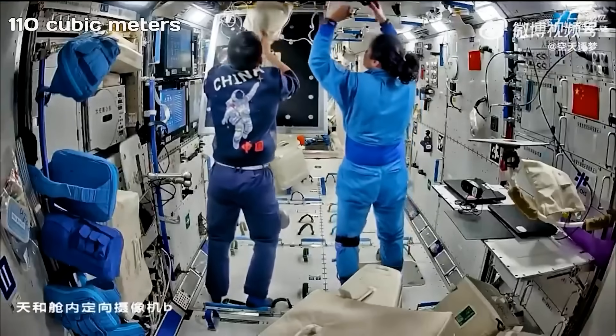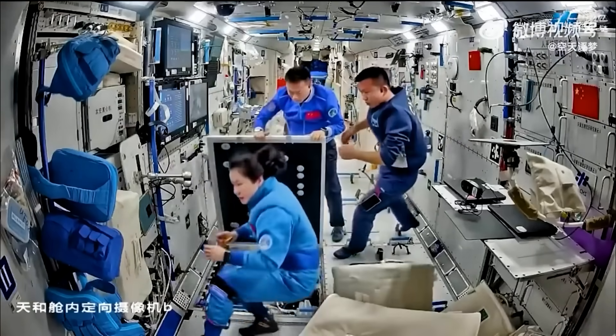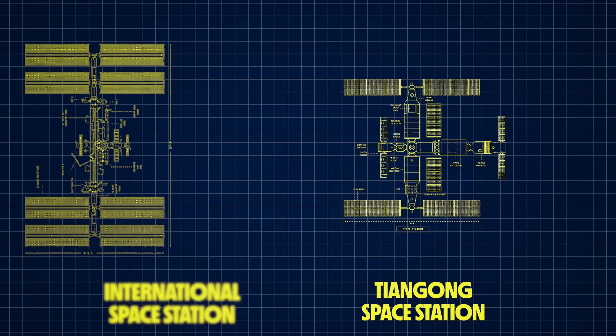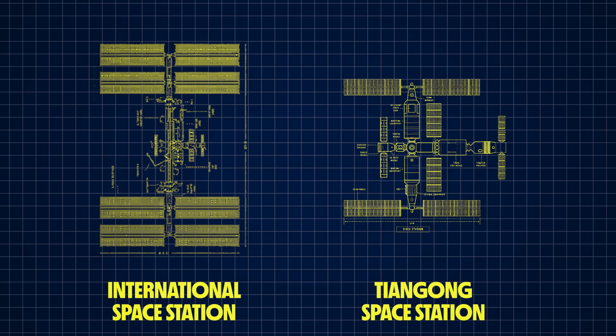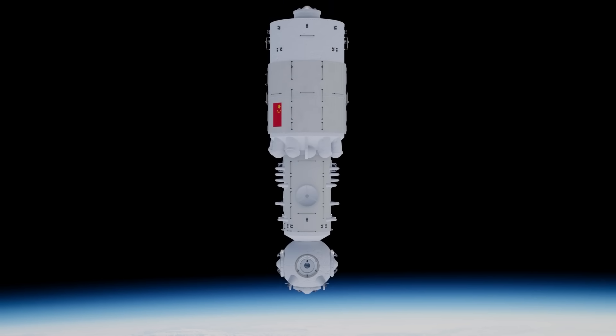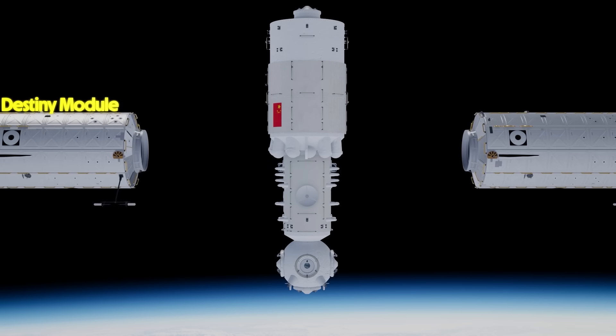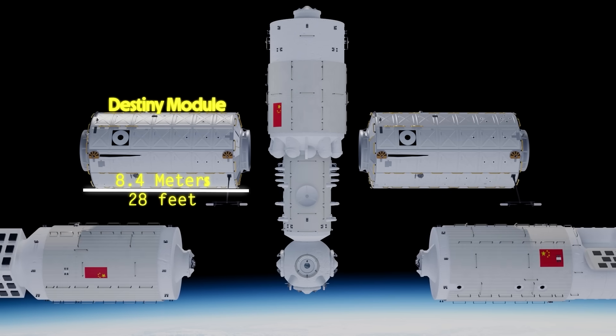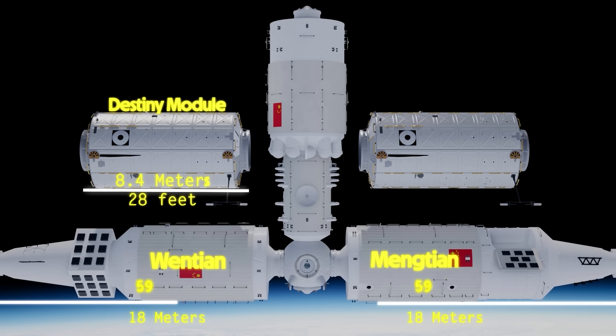The first thing you'll notice about the interior of the Tiangong is that it looks spacious and wide open, especially compared to the ISS. Tiangong has a very minimalist modern design. Interestingly, the outside diameter of the Tiangong modules are nearly the exact same as the diameter of the ISS modules — about 4.2 meters or 14 feet across — so the difference is in the volume of internal space available. The ISS modules are typically much shorter with more connection points that create bottlenecks. For example, the Destiny Lab on the ISS is 8.4 meters or 28 feet long, while the Wentian and Mengtian modules are both 18 meters or 59 feet in length.